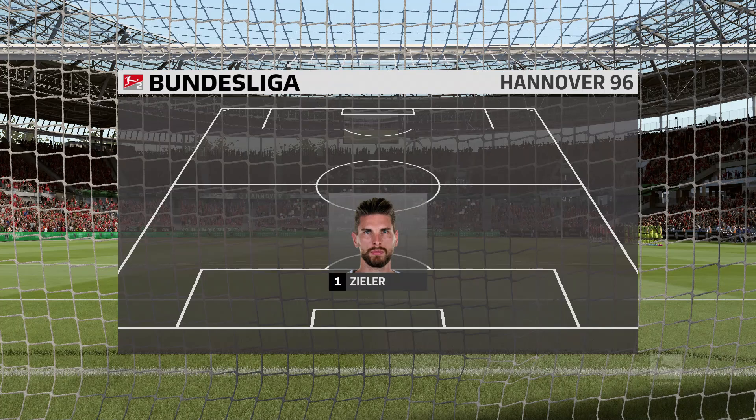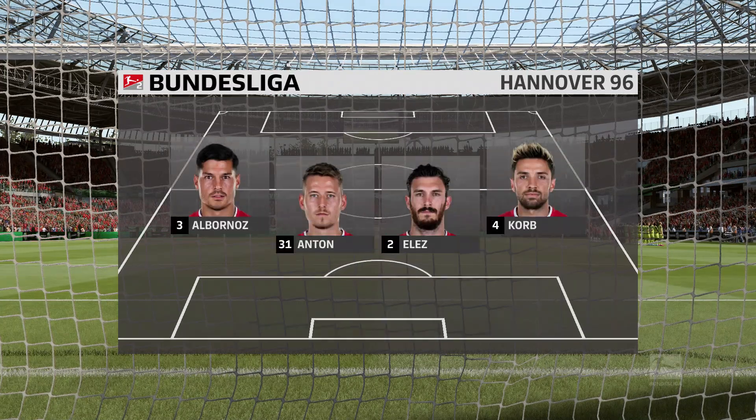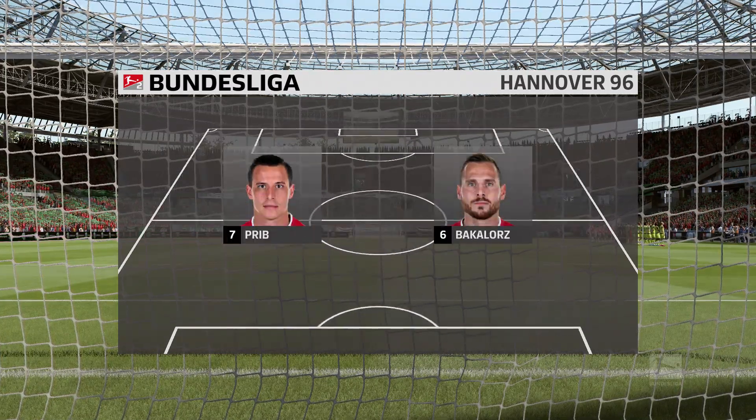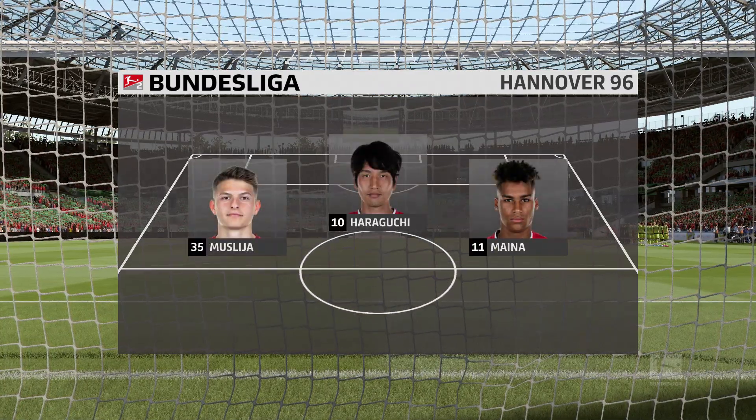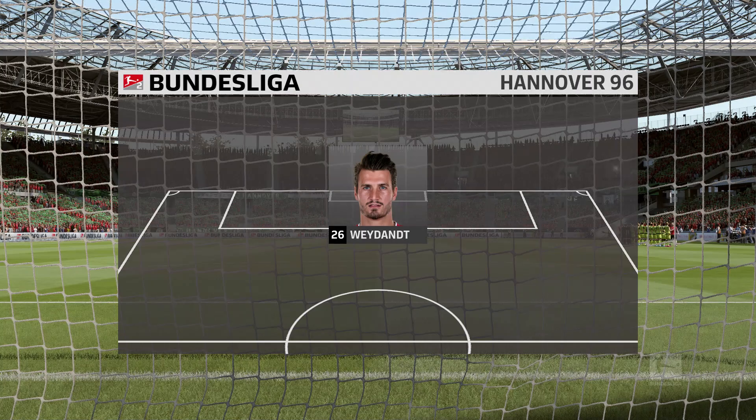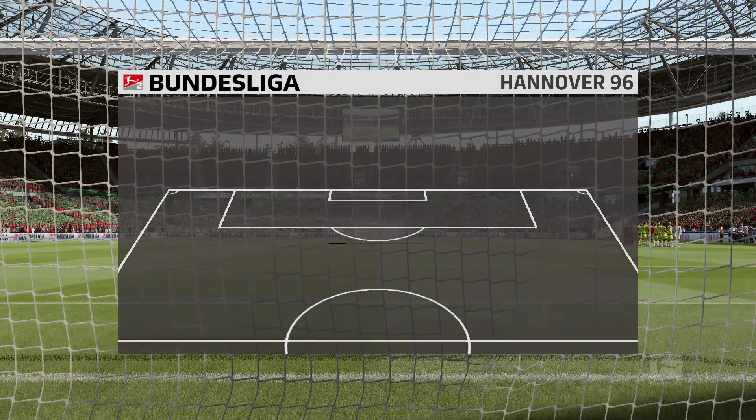This is the eleven fielded by Hanover for this fixture. The system that we think they're going to go with is four-five-one. That one striker will need a bit of support — you do not want him to be left isolated, otherwise this formation will not work.